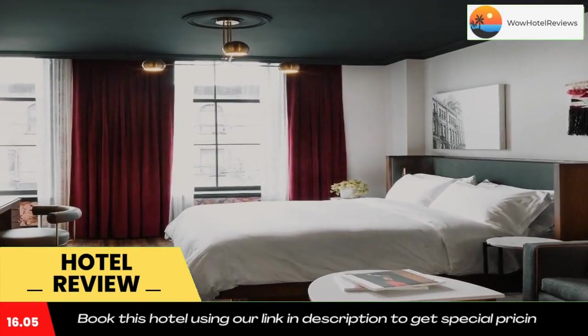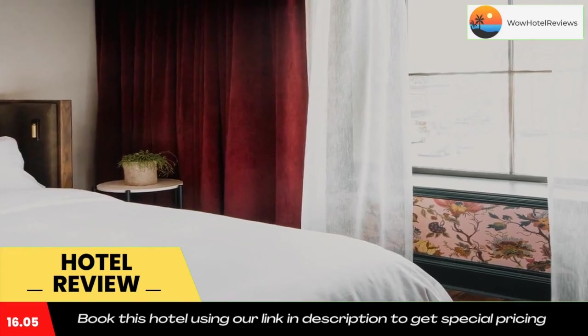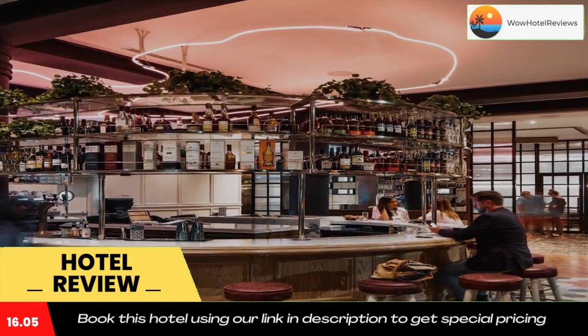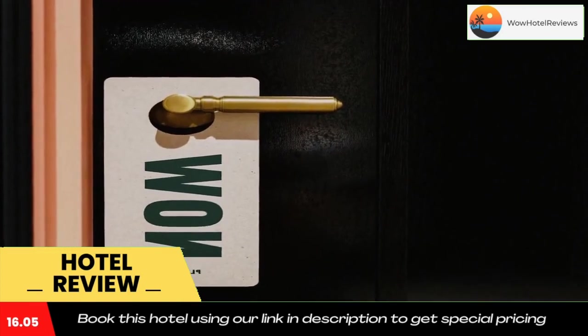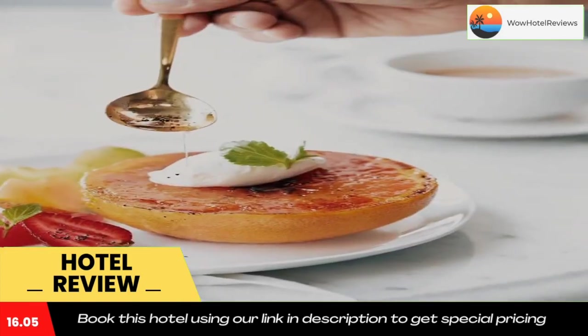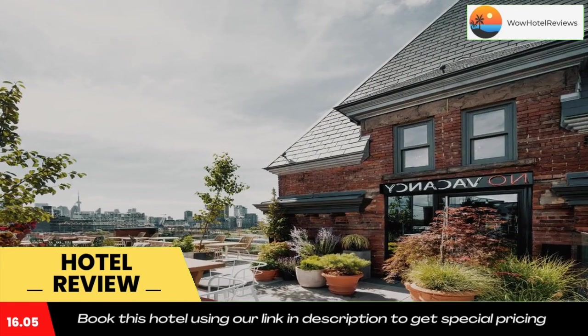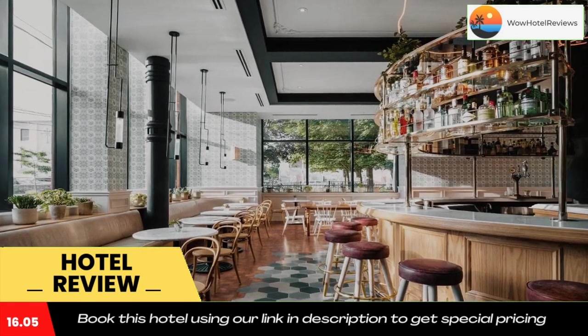The reception can provide advice on the area to help guests plan their day. The Four Seasons Center for the Performing Arts is 1.9 miles from the property. The nearest airport is Billy Bishop Toronto City Airport, 3.1 miles from the Broadview Hotel. Use our link in the description to get a special discount on this hotel. Don't forget to like and subscribe to our channel.